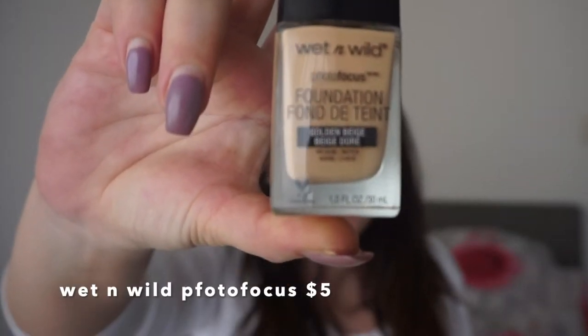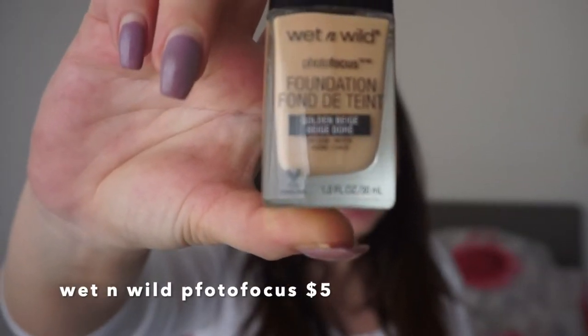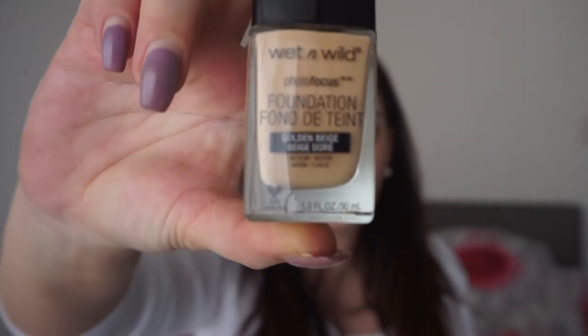I'm gonna use a foundation from Wet n Wild — this foundation only costs $5. I just love this foundation; I used it in a previous video. The only thing I don't love about it is it doesn't have a pump, it has a stick. I'm just gonna put a little foundation all over my face and then take my Beauty Blender and blend it out.